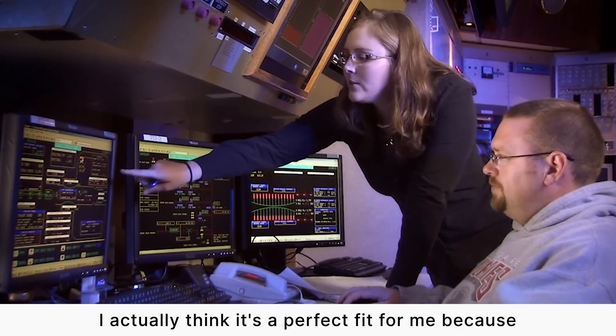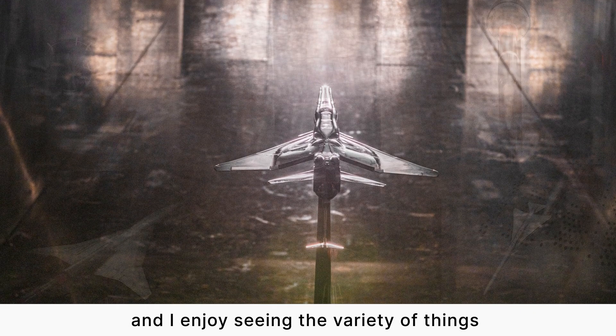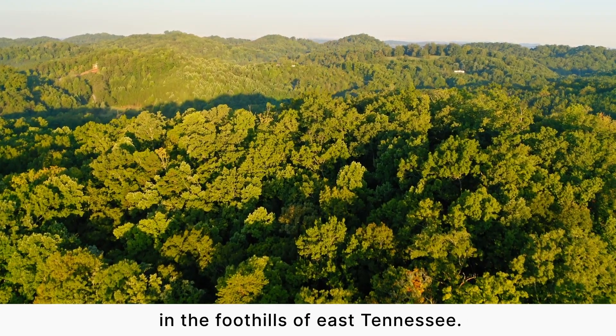I actually think it's a perfect fit for me because I'm a very hands-on person. I enjoy playing with hardware and I enjoy seeing the variety of things that we get to do in wind tunnels.